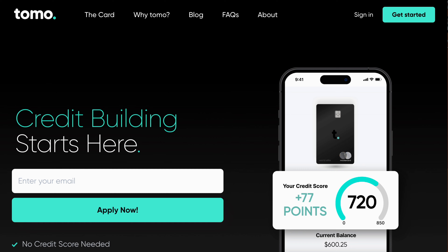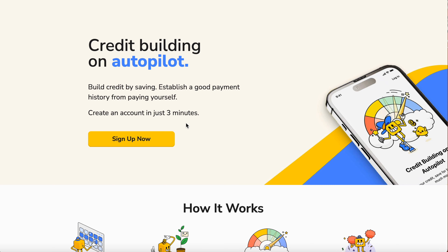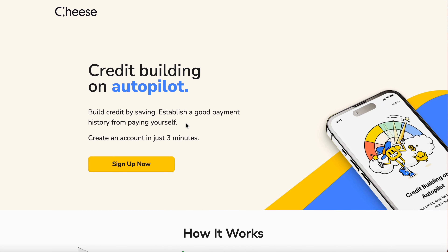Number three is the Cheese credit builder. If you're trying to add this credit builder hack, it's very easy — you can download it right from your phone. This is another way to increase your score anywhere from 20 to 30 points in 30 days just by adding this one. When you set everything up, they require you to have automatic payments — that's one of the biggest requirements — and you can get this done in as little as three minutes.